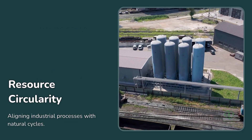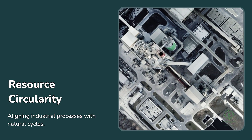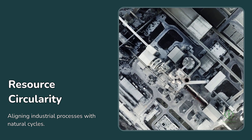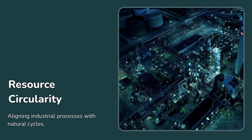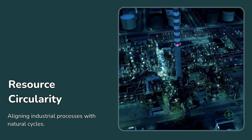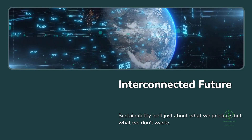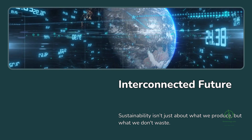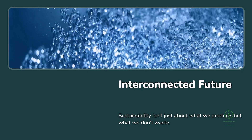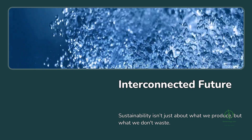Oxygen recovery ties into a deeper theme of resource circularity. Renewable energy, water, and air are all connected through chemistry and life itself. The electrolysis reaction simply mirrors what nature already does through photosynthesis — splitting water to release oxygen, only this time we're capturing hydrogen instead. Designing hydrogen systems that make use of both gases is a way of aligning industrial processes more closely with natural cycles. As green hydrogen moves from pilot plants to full-scale industrial hubs, we'll need to move beyond single-product thinking. The humble oxygen bubble rising off the electrolyzer's anode might become the symbol of that interconnected future — a reminder that sustainability isn't just about what we produce, but also about what we choose not to waste.